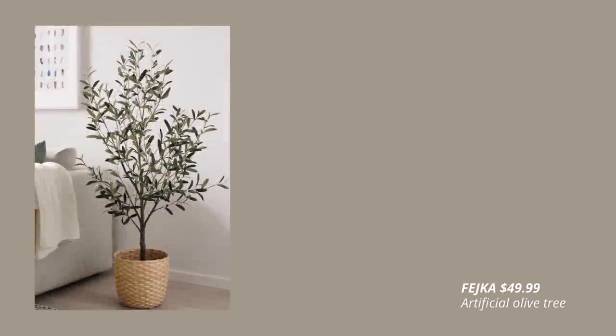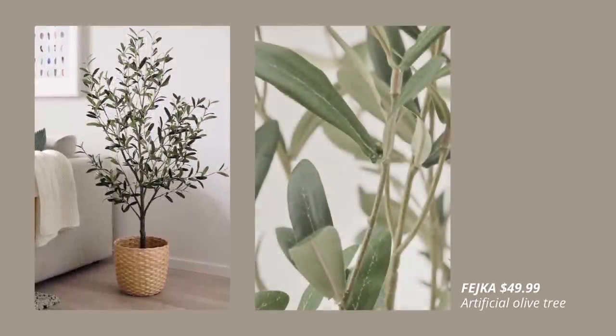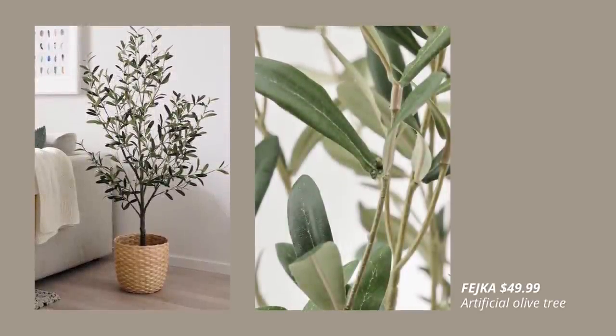This year, an olive tree is finally a part of the FEJKA artificial plant family.